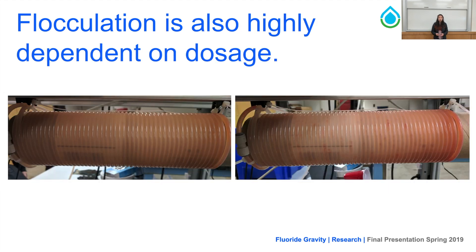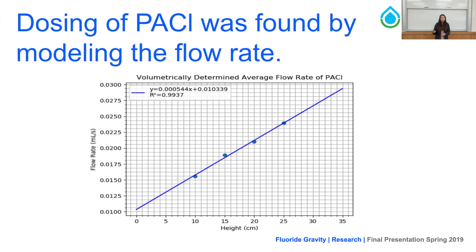More importantly, we found that flocculation is also highly dependent on dosing. When we had excess PAC, there was absolutely no flocculation, regardless of system velocity. When we decreased the flow rate of PAC by decreasing the thickness of the microbore tubing — which increases frictional head loss — flocculation occurred at a variety of effluent flow rates. This elucidates that flocculation is more dependent on dosing than on system velocity. We empirically determined the system concentration of PAC by modeling its flow rate with height, which created a linear regression mapping height to flow rate at any given point.